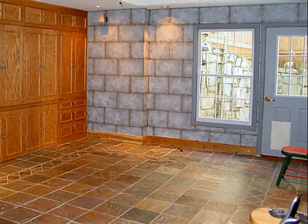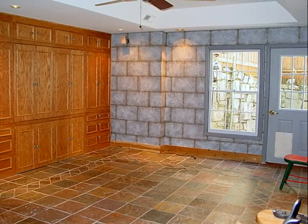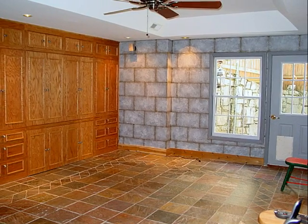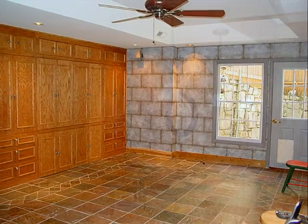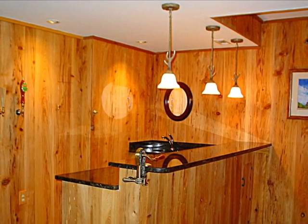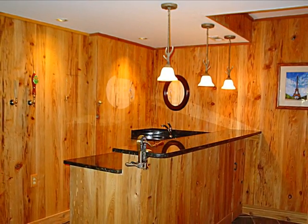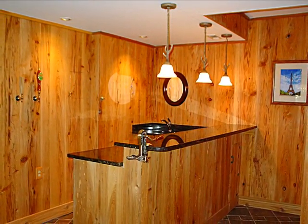This level has been completely finished and features built-in cabinetry, tray ceilings, and a convenient entrance from the backyard. And how about this wonderful wet bar? Keeping with the high standards of this home, the bar has been finished with an undermount sink and granite countertops and is the perfect accompaniment to the terrace level of the home.